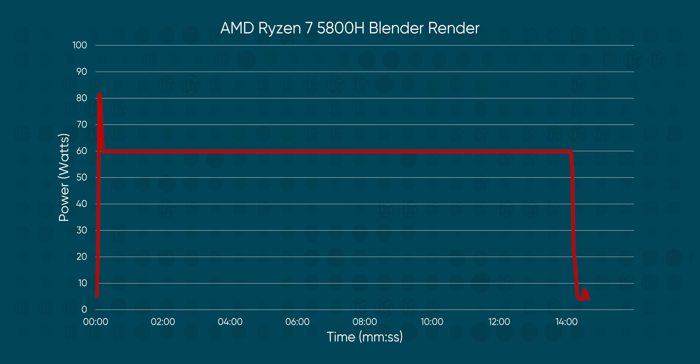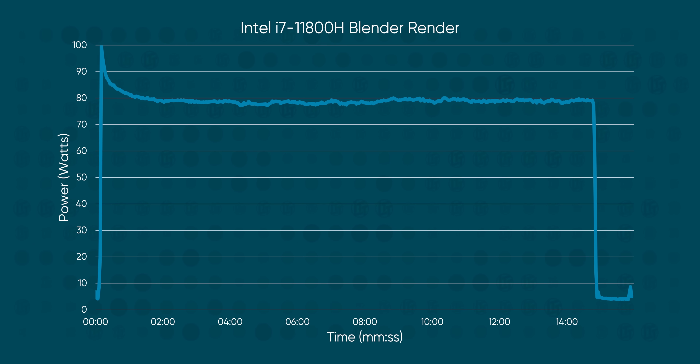But there's a catch: power. It's hard to say exactly which factors contribute the most here, but in spite of both CPUs having default TDPs of 45 watts, our Ryzen CPU settled in at around 60 watts, with our Intel chip self-reporting power consumption as high as 100 watts and settling in around 80 watts during extended workloads.